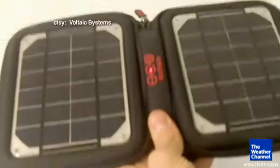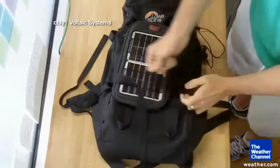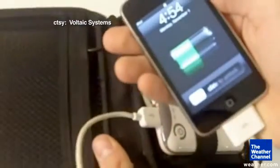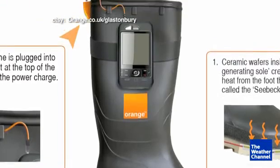Now if you're looking for power while you're on the go, this cool solar powered panel could be your answer. It attaches to items like a backpack and generates enough juice to run your handheld electronics.